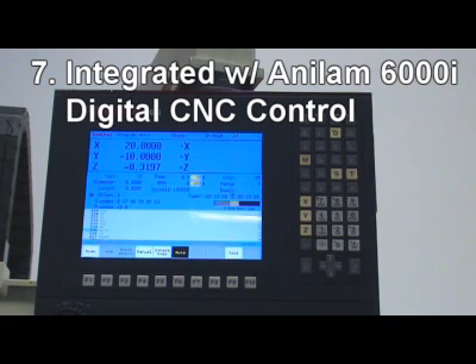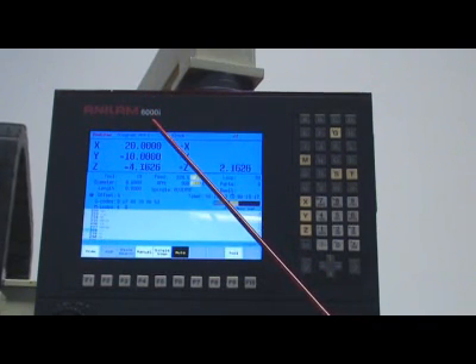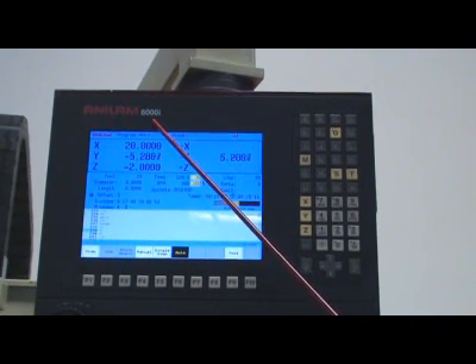7. Integrated Anilam 6000i Digital CNC Control, which allows the machine to perform high speed machining and rigid tapping functions.